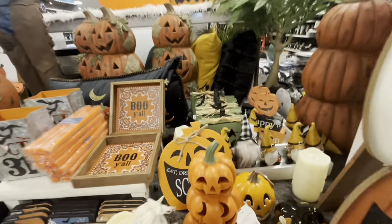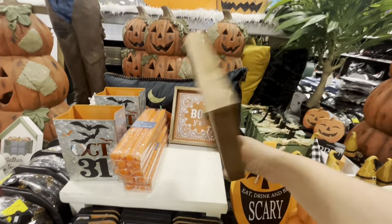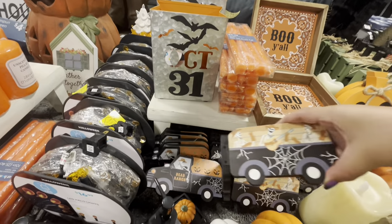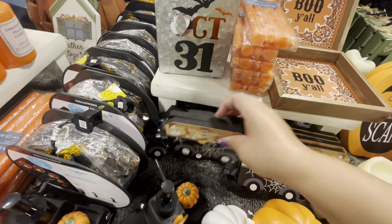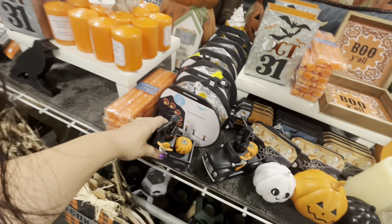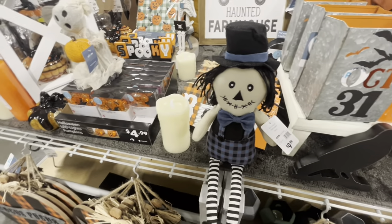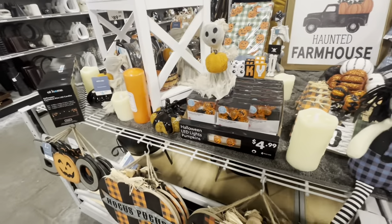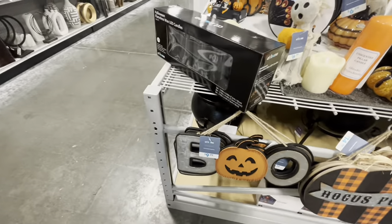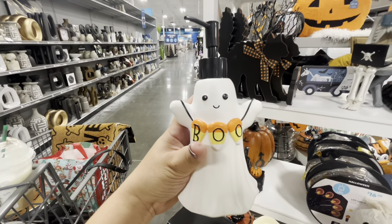The little gnomies are $6. The 'BOO-ya' sign is $9, another one is $3.49, and taper candles are there too. They have items that open up — $8 — and soap dispensers that are so cute for $10. Lights are $17. A new item for $10, pumpkin lights for $5, more signs, and the boot sign is $10. Then look at this soap dispenser with the little ghost holding a candy corn necklace — so cute for $10!